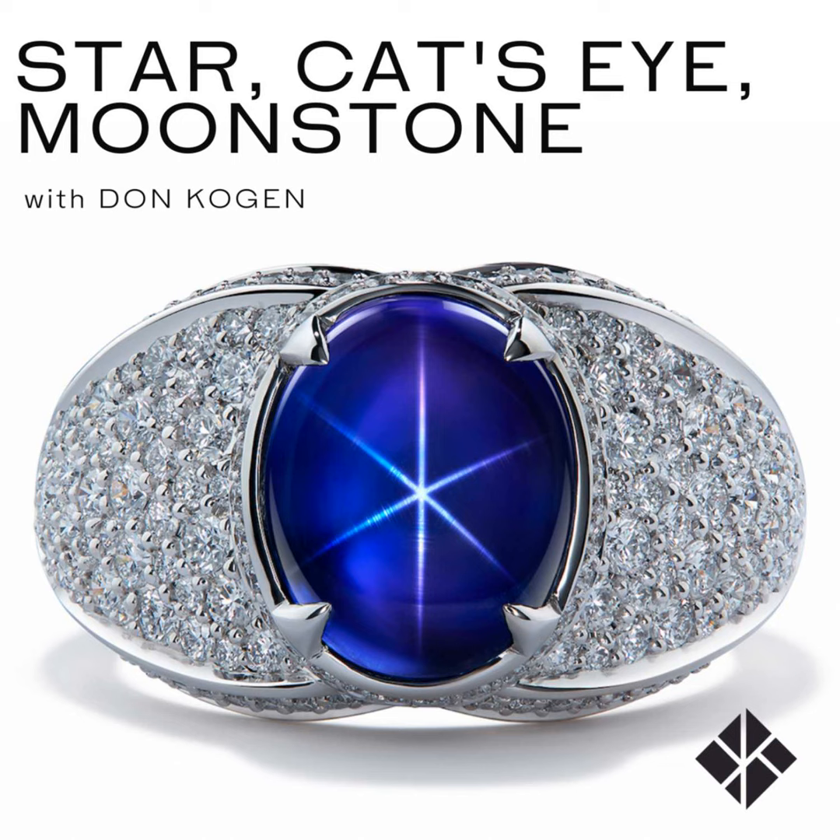Unlike its counterpart alexandrite, which carries a huge premium over yellow chrysoberyl, in cat's eye that dynamic changes a little. Yellow cat's eyes command huge prices — there is an enormous collectible demand market for yellow chrysoberyl cat's eye. And a perfect eye that opens and closes is key. What you do is take the stone, twist it right and left under a direct light source — LED or similar — move it back and forth, and the eye will actually open and close. This is a gemological phenomenon found in Sri Lanka.